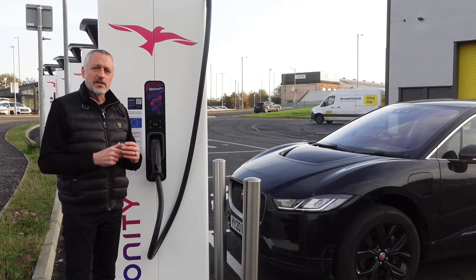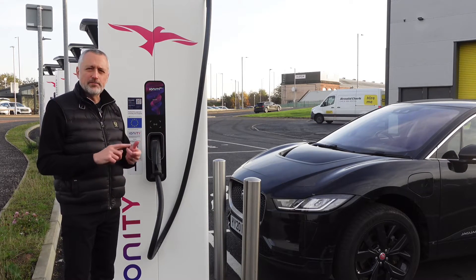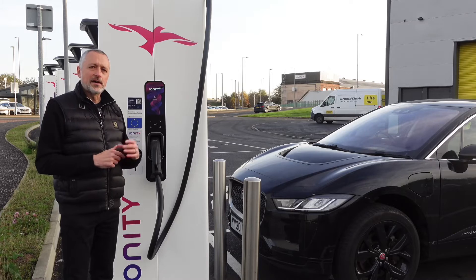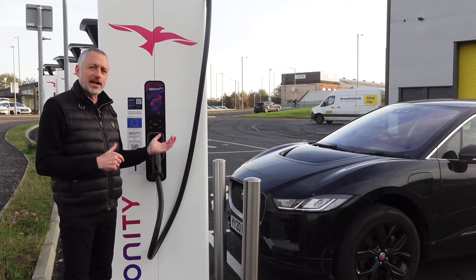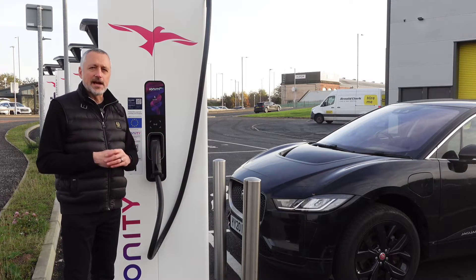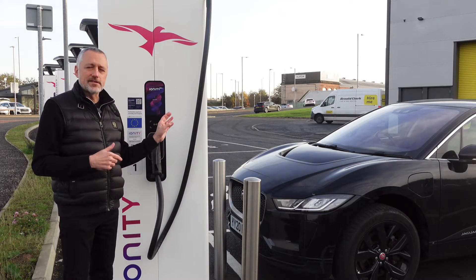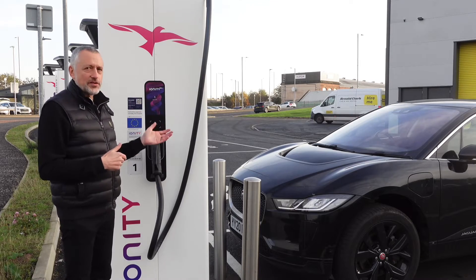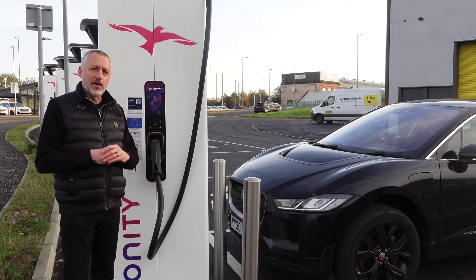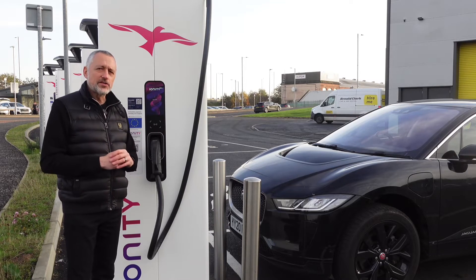When it comes to RFID cards, you might have one from the backers of Ionity, who are Ford, BMW, Volkswagen, and Mercedes I think. When you bought a new car you might have an RFID card with special rates. If not, you may be an Octopus Energy customer — you can get Electric Universe (I think it's called now) and they're partners with Ionity, giving you 5% off the rate, which is quite handy because charging is pretty expensive at 69 pence per kilowatt hour on this one.